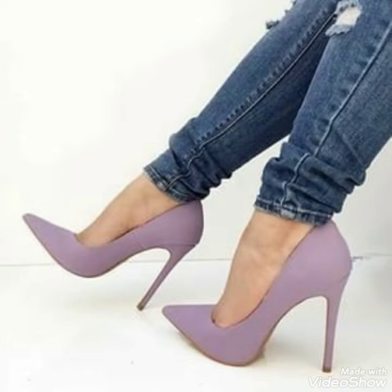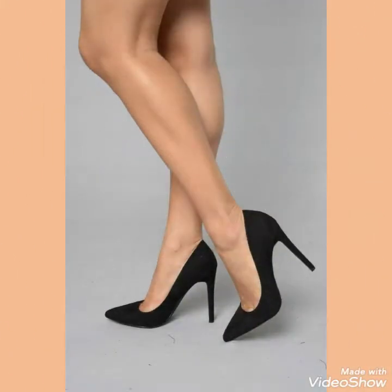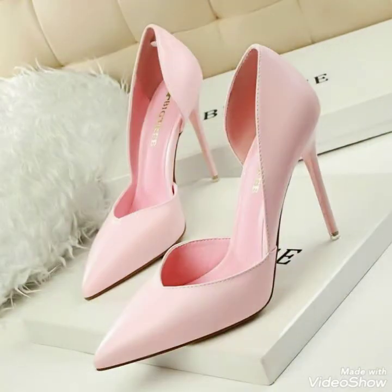Friends, if you want to buy these pointed toe stiletto high heels online, I will tell you the best websites from where you can buy them. You can buy these from amazon.com, ebay.com, and aliexpress.com.